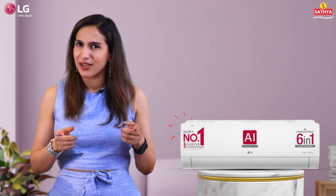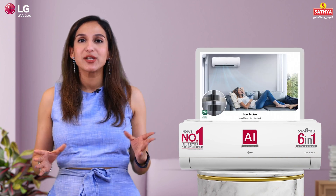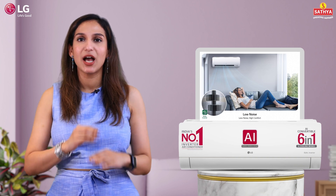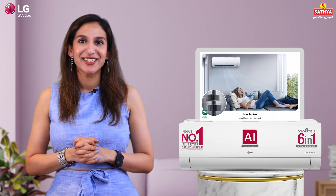Performance matters, right? The LG RS Q19 YMZE boasts a whisper-quiet indoor noise level at just 31dB. Basically, serenity at its finest.